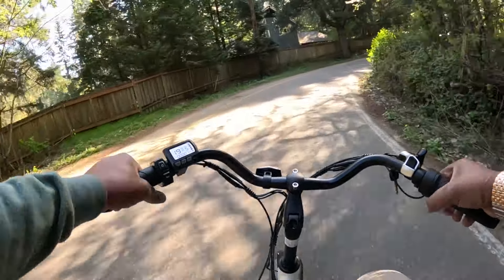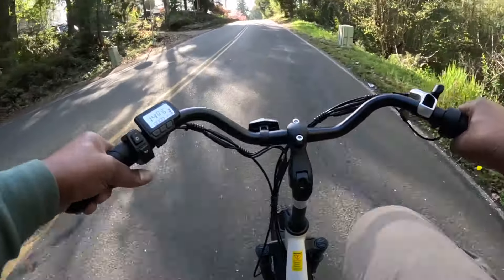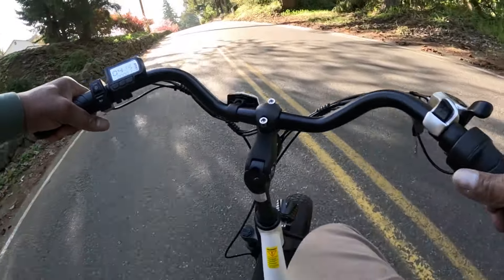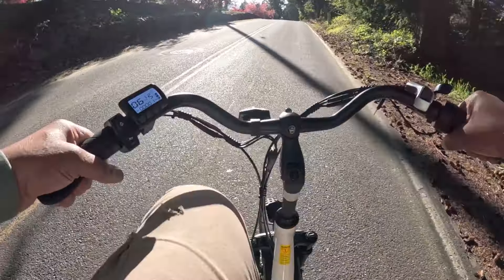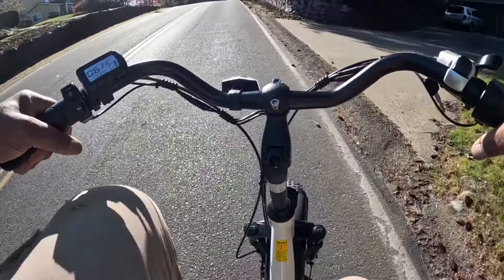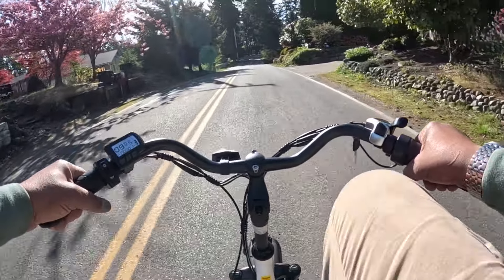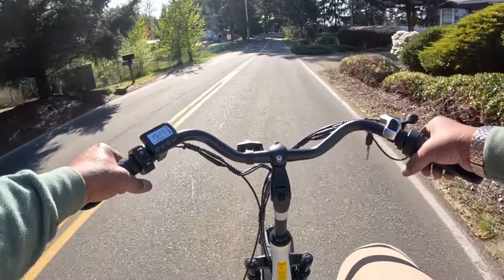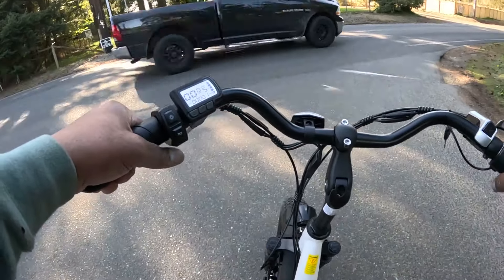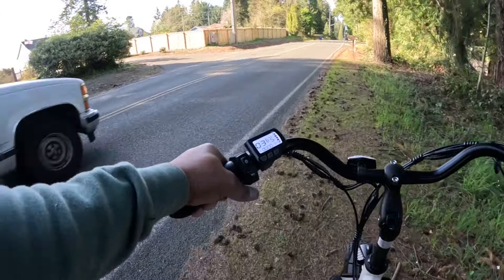Got it in pedal assist 5 now, going around. I'm going up a pretty good hill here. Got it in 5. Takes me a little bit to get up there, but it's pretty easy. I can handle it. As long as I get to the top, the motor kicks in.